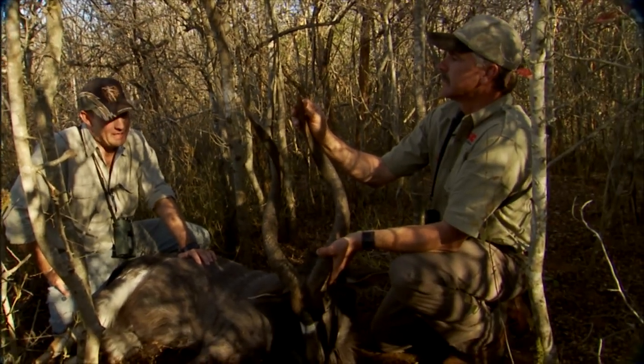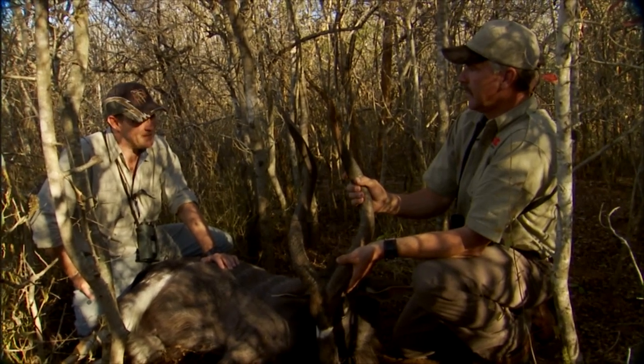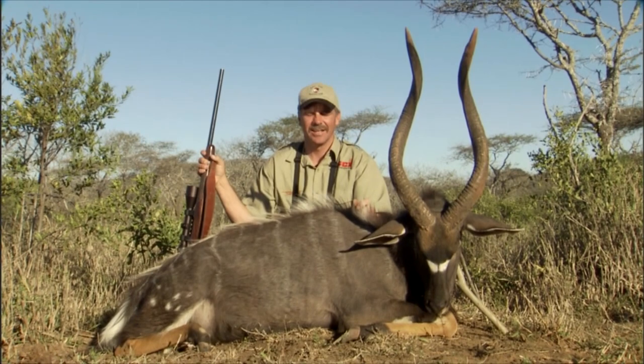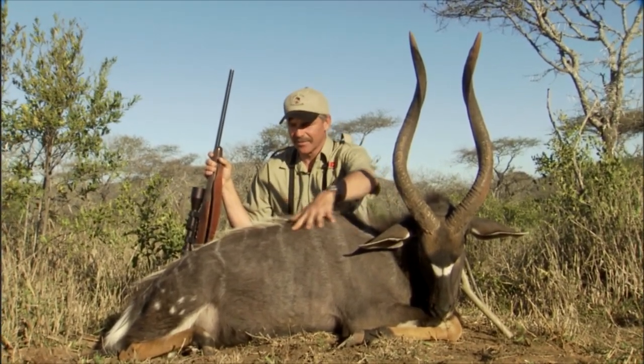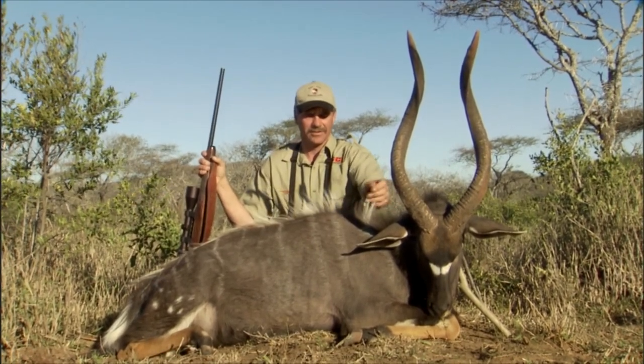I'll give him a year, year and a half — maybe two, pushing it — and then it's over and done for him. So from my side, it's a great old animal. It's a trophy to take, age-wise. Beautiful, and well done. The kudu may be the grail of African hunting, but this 30-inch nyala is a pinnacle all its own. Kudu is the Hottentot name for the antelope.